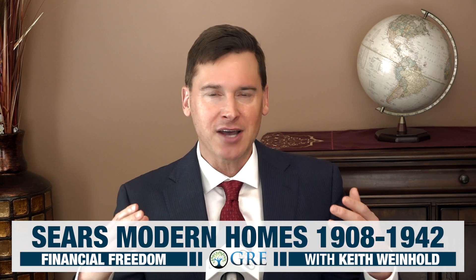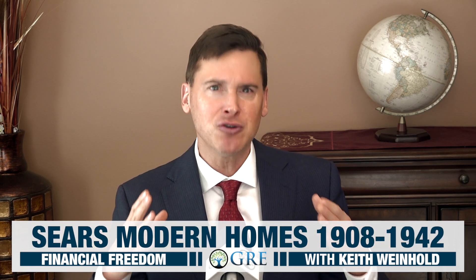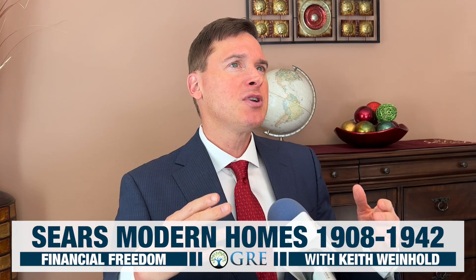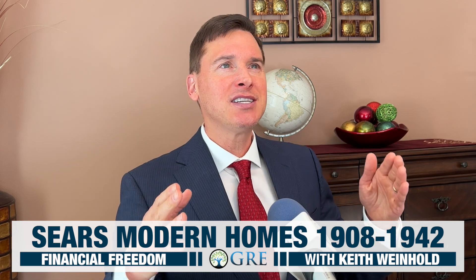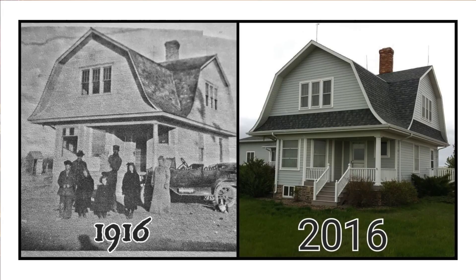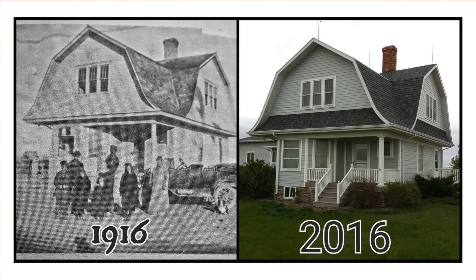Hundreds of different models of these Sears Modern Homes — that's what they were called — were sold between 1908 and 1942. And enthusiasts estimate that about 70% of them are still standing today.